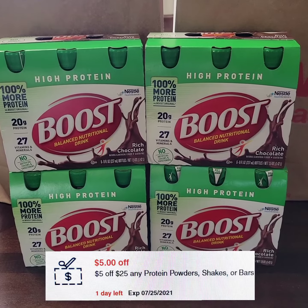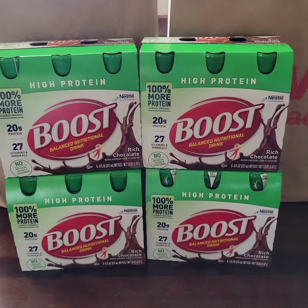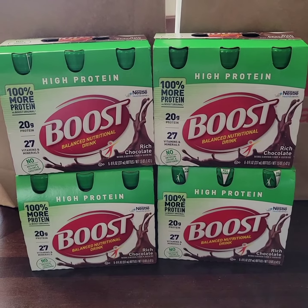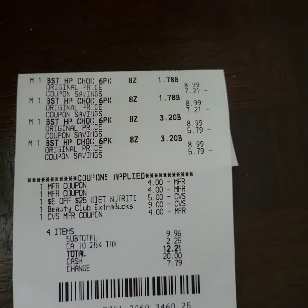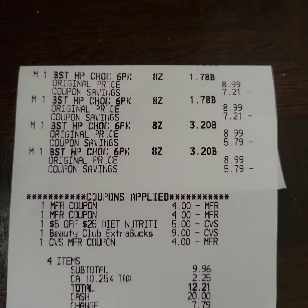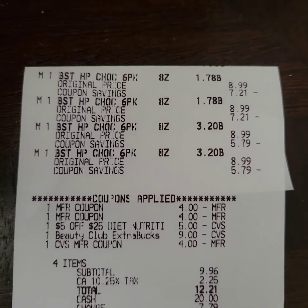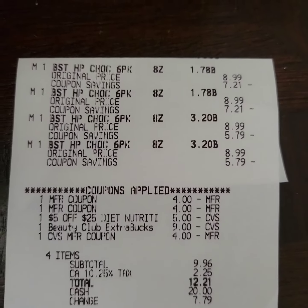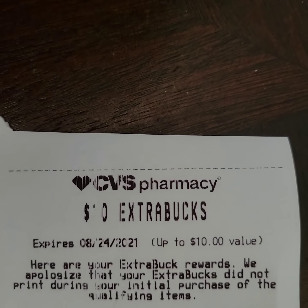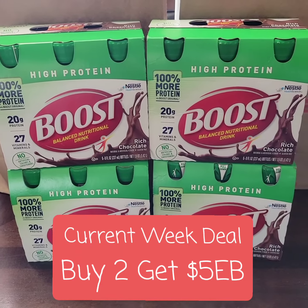There's also a $5 off a $25 purchase of protein drinks. The total for the four cases is $35.96 plus tax. This is my receipt — there are the two $4 paper coupons. I rolled 13 extra bucks and paid $12.21 including tax. The cashier issued extra bucks for the Rain Check deal.